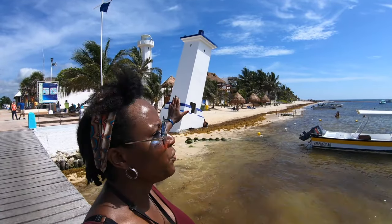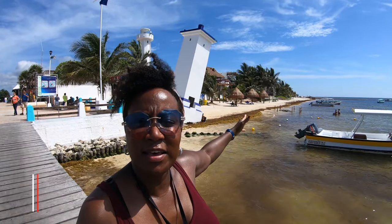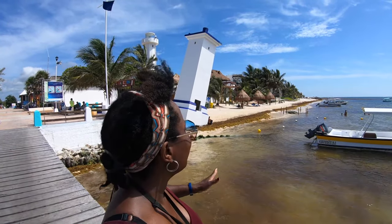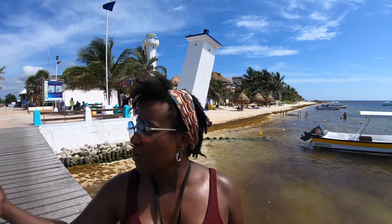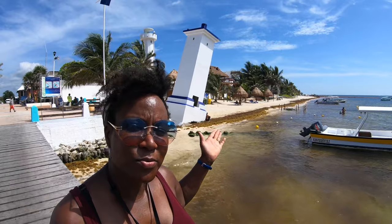Behind me here is pretty much an old lighthouse. It's positioned this way because in 1967 a hurricane hit and blew it off to the side. It's like the leaning tower of Puerto Morelos. The current lighthouse directly behind it was probably erected sometime in the 80s. This tilted one has become such a symbol of Puerto Morelos that you'll notice it everywhere - on t-shirts, in shops. It's now the symbol of Puerto Morelos.